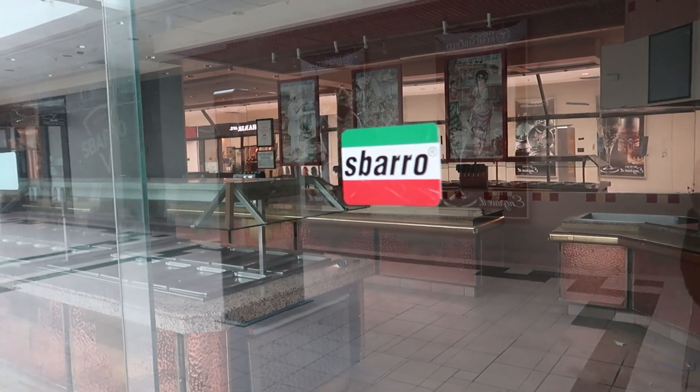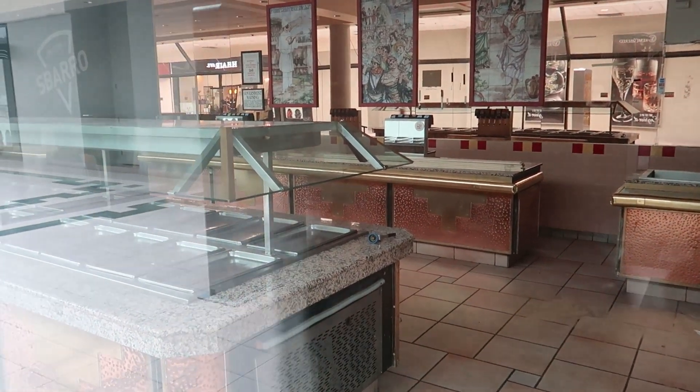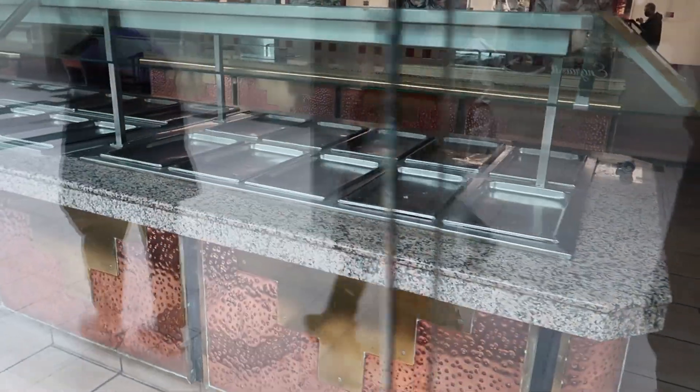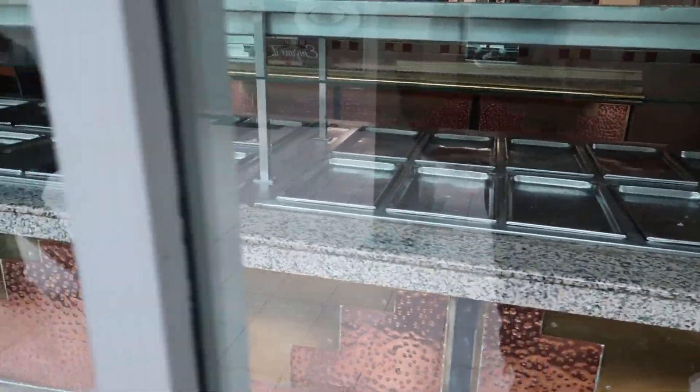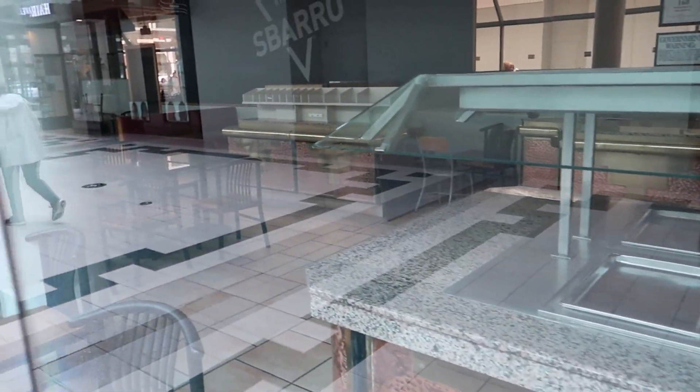Right here we have the closed Sparrow Pizza, and we can see it used to have a buffet in it — check that out. I don't see too many of these with the buffet in it anymore. Now that this one's closed, I don't think there'll be too many more left.